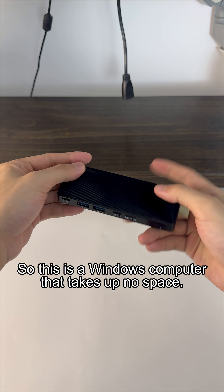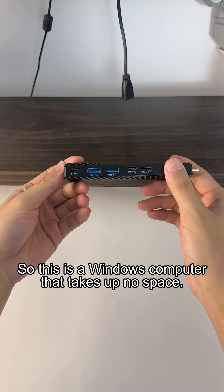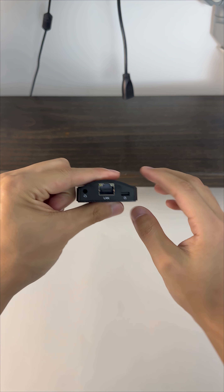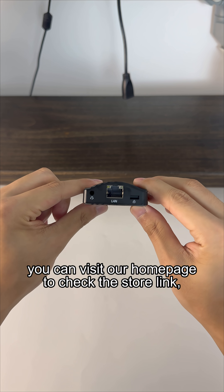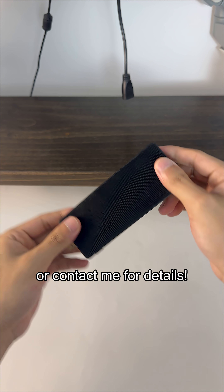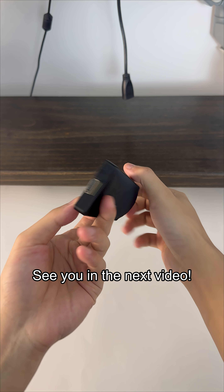So this is a Windows computer that takes up no space. Plug it in and it works. Unplug it when you're done. If you are interested, you can visit our homepage to check the store link or contact me for details. See you in the next video.